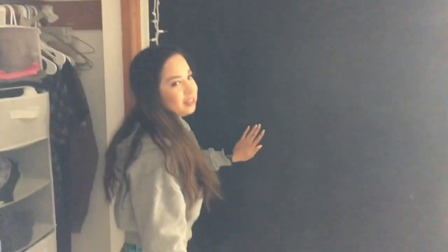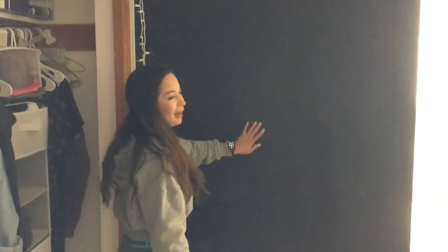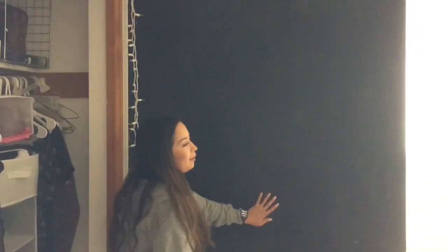A cool thing about my room is that I have a chalkboard wall — I actually have three of them. People come in here and write messages on them, as you can see by my bed. It's a fun little thing about my room.